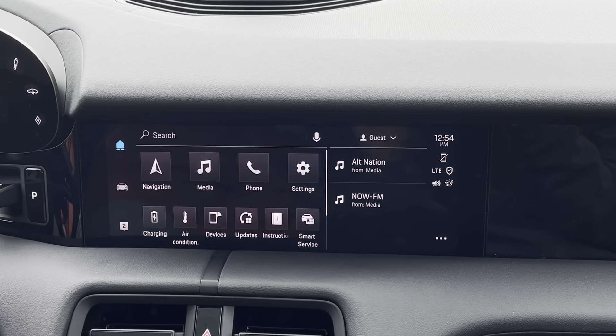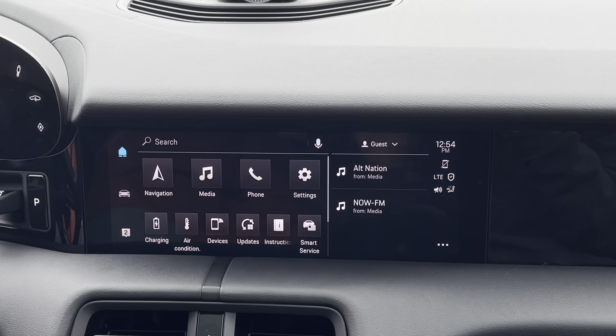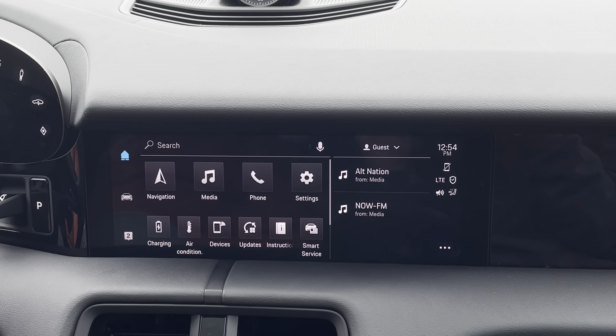This is Joey from Porsche of Warwick, showing you a neat new feature in the Porsche Taycan. This is going to activate and show you how to use the Hey Porsche feature.